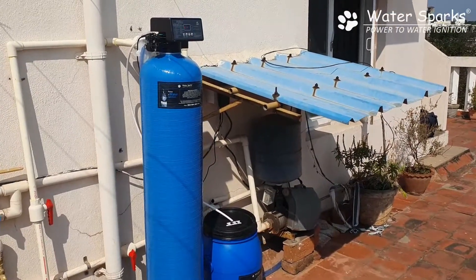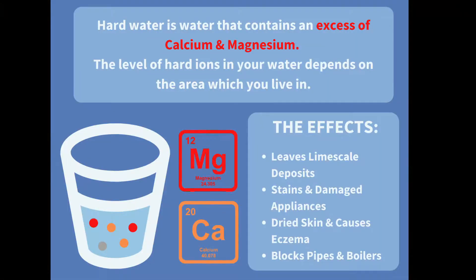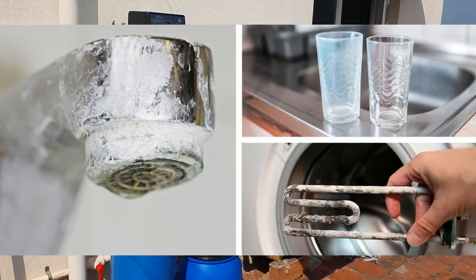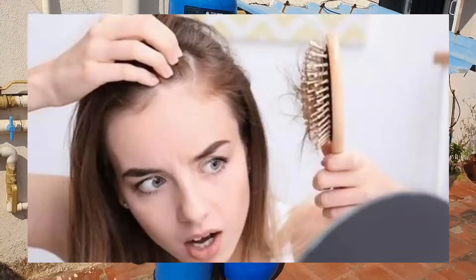In South India, many people are not aware that the water has hardness. Hardness is nothing but calcium and magnesium salts present in the water. This causes scale formation all over your bathroom, white patch marks, spoils your bathroom fittings, and many people also have a severe hair fall problem.